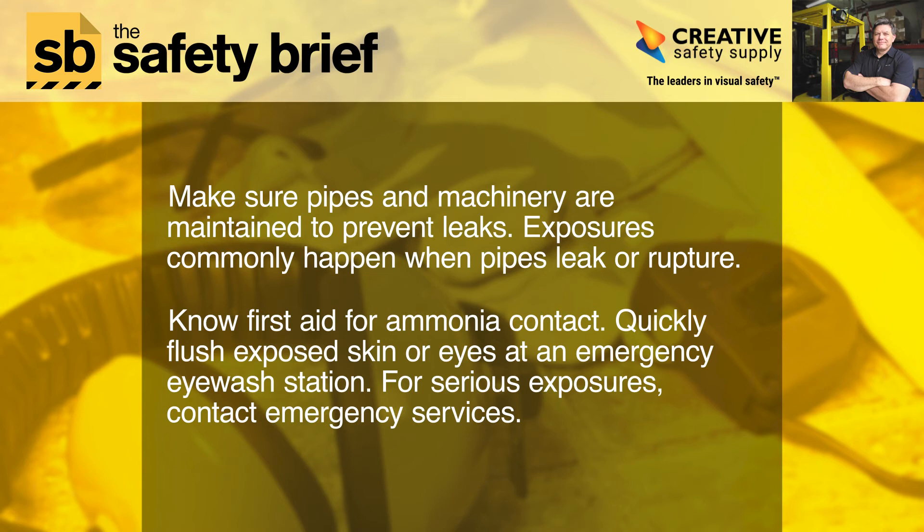Now, first aid for ammonia contact. Quickly flush exposed skin or eyes at an emergency eyewash station. For serious exposures, contact emergency services.